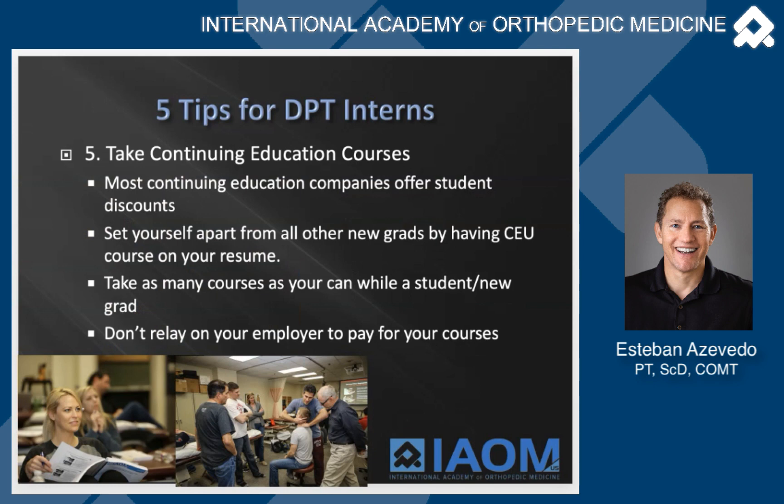And lastly, I highly recommend taking continuing education courses. I know it's hard — you're paying for school, you have loans, homework, and projects — but you can learn so much in a weekend course that will build your confidence and help you evaluate and treat patients better. Many continuing education programs offer a 40 to 50% discount. When I was an intern, I took almost all the courses because I learned so much. I'd go back to an internship and know how to do an evaluation, find pain generators, and look for dysfunctions.